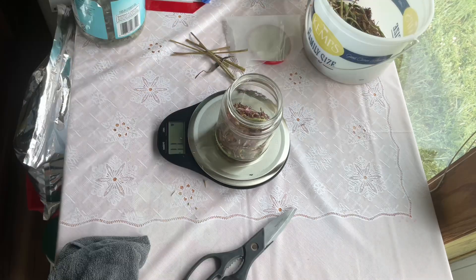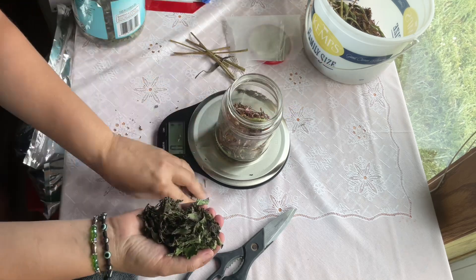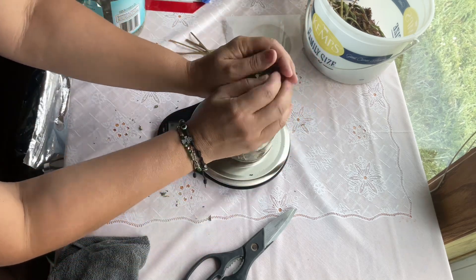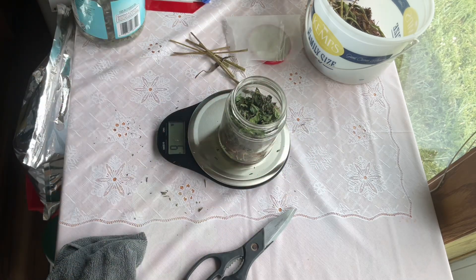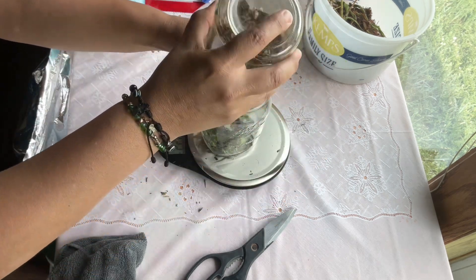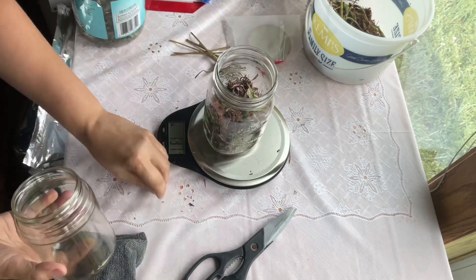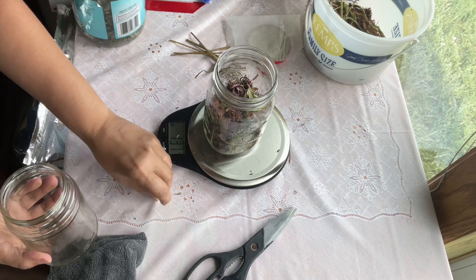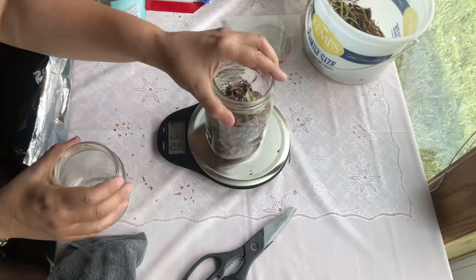Our next ingredient is peppermint — six grams of peppermint. It's antibacterial and anti-inflammatory and can prevent oral infections and possibly stop future bacteria growth. You have to understand, a lot of the things I'm putting in here have so many more benefits than what I'm just mentioning — I can't list them all in a short video.